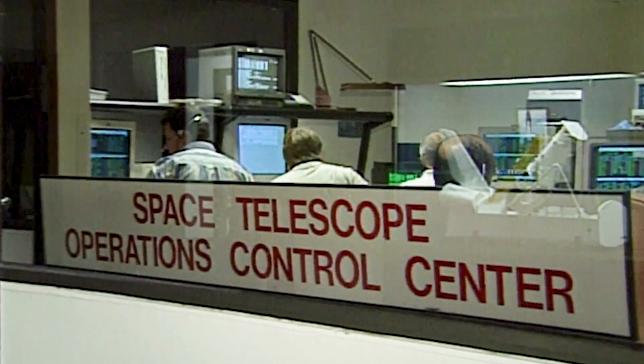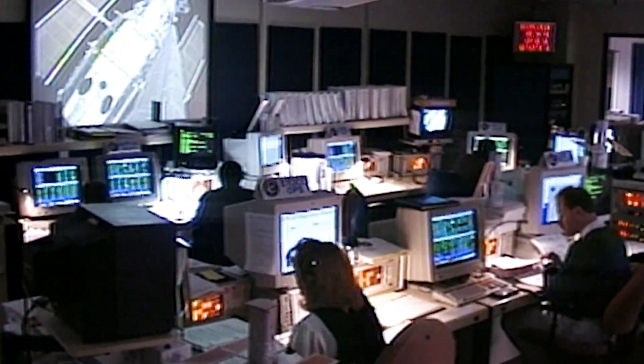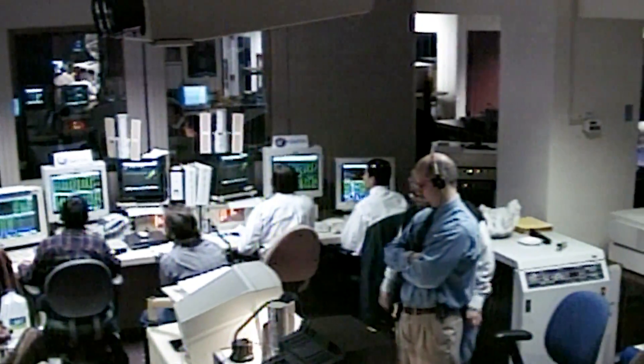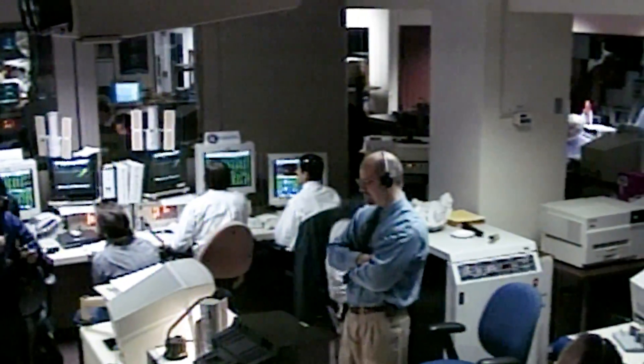In 1999, Hubble needed at least three of its six gyroscopes to be running in order to do science. With only three gyros still functioning, a Hubble emergency was declared and servicing mission 3 was quickly split into two separate launches.